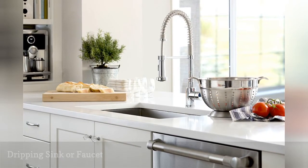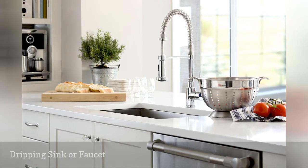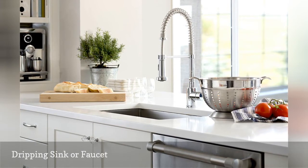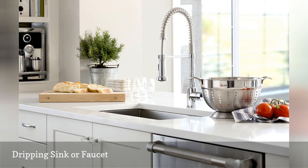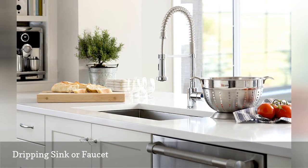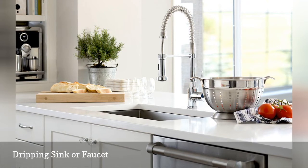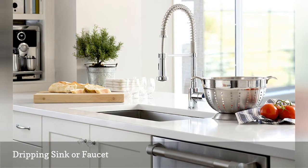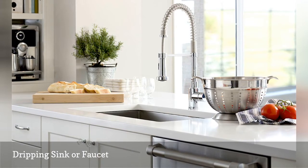Faucets are not supposed to drip, and water lines should not leak. Thankfully, fixing a leaky faucet is simple. If a faucet spurts or sprays water, clean the faucet screen. If you notice water or mold under the sink, check for leaks near the drain line and P-trap. Also check the garbage disposal and water lines leading to other appliances.